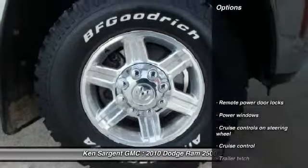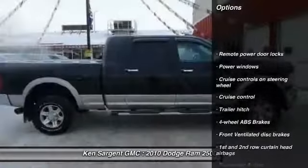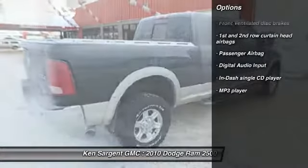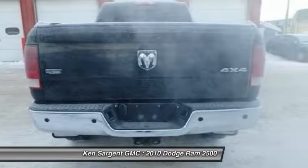Here are some of this vehicle's great options: cruise control, MP3 player, remote power door locks, power windows, passenger airbag, and trailer hitch receiver.